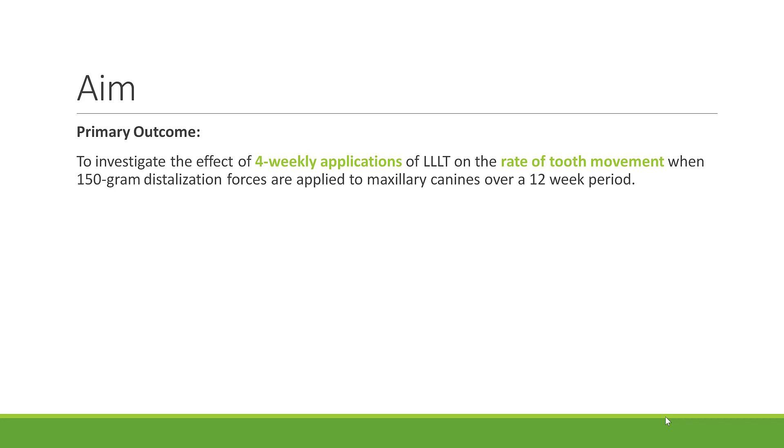Therefore, the aim of this study was to investigate the effects of four-weekly applications of low-level laser therapy on the rate of tooth movement when 150 gram distalisation forces are applied to the maxillary canines over a 12-week period.